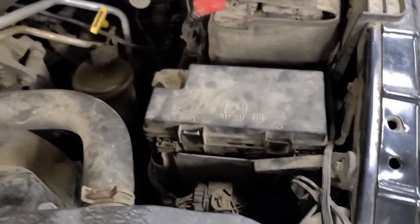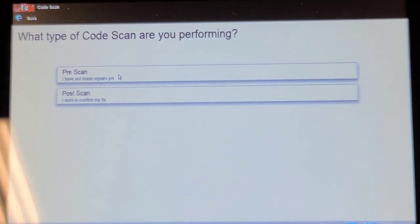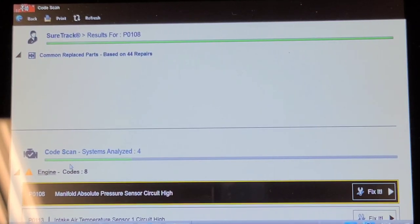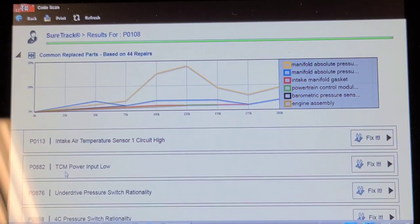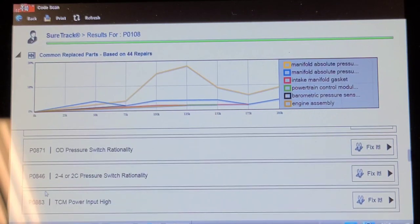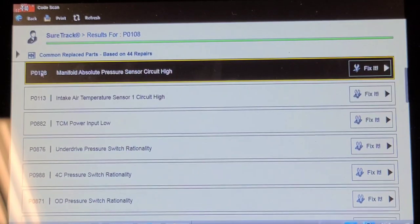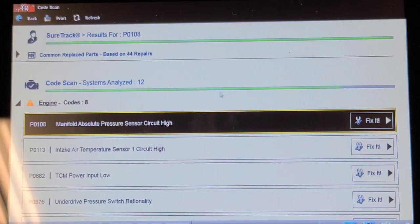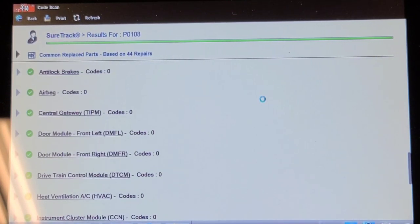I'll do one more code scan to see what codes are present - I expect the same ones we had before when the fuse blew. Key-on: MAP sensor code - I had it unplugged. Intake air temp sensor code - I had it unplugged. TCM power input low: 882, 876, 988, 871, 846, and 883. All of those are in the same computer - the transmission computer. No other codes. On Chrysler products you have to clear codes with the key on, engine off.